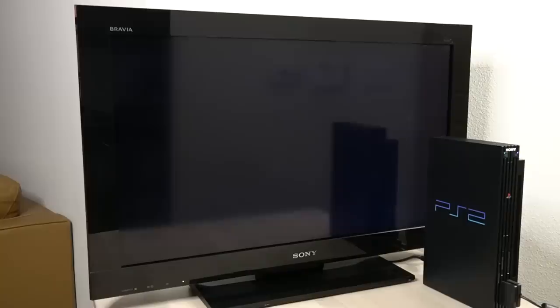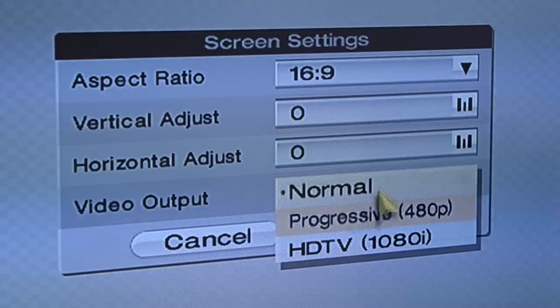First, we will change the aspect ratio to 16 by 9. Then we will change the video output settings from normal to HDTV 1080i and press OK to confirm.